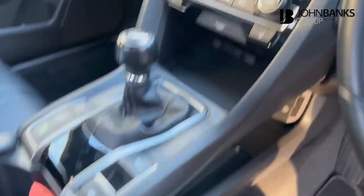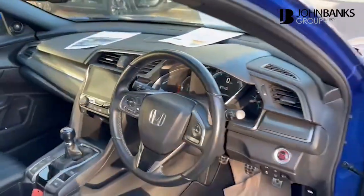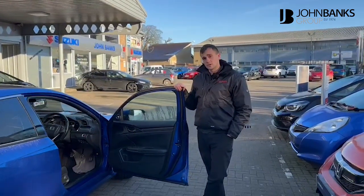You also get cruise control, heated leather seats, and your infotainment system which houses your satellite navigation and your reversing camera as well.